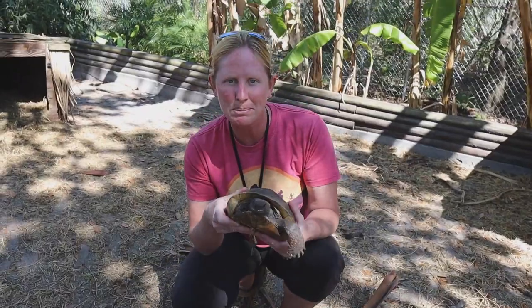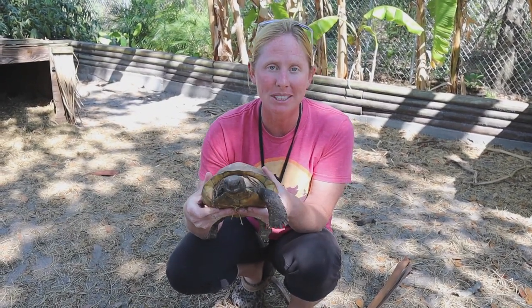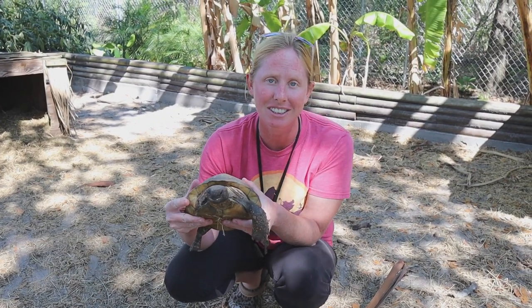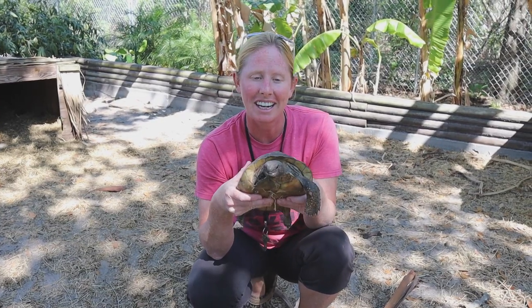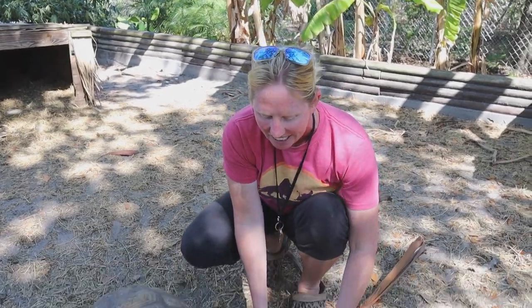This is Righty, our gopher tortoise. He's a native species found right here in Florida — they're protected due to habitat loss, so we have permits to have him because he was injured and is missing his front right foot. Gopher tortoises are considered a keystone species in Florida because the burrows they dig provide homes for hundreds of other animals. Righty can't be out in the wild again because without that foot he can't dig burrows, so we have him here as an ambassador to teach people about our native wildlife.